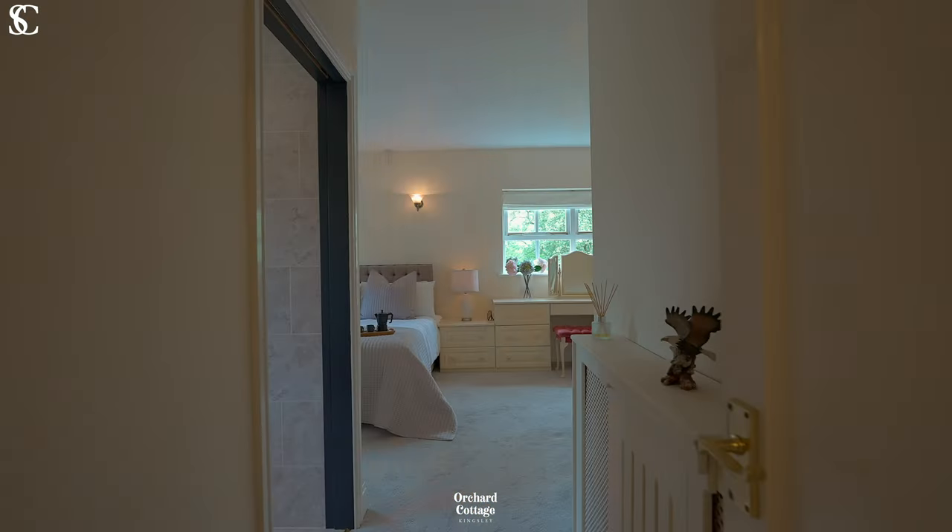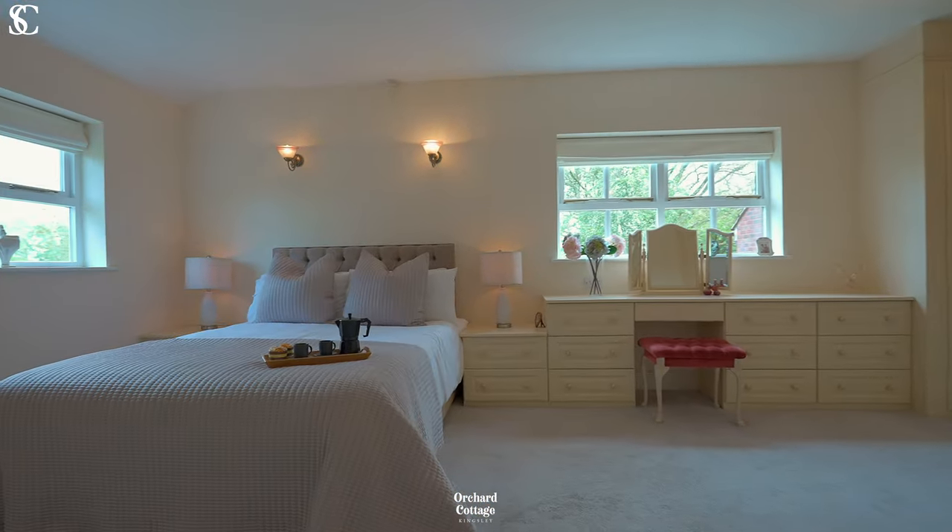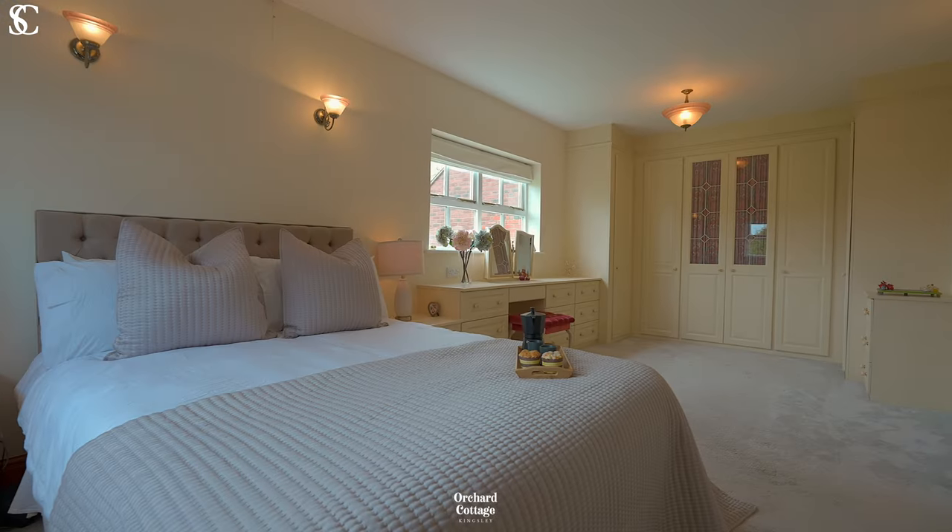Across the first floor are four double bedrooms and two bathrooms, plus a convenient home office.